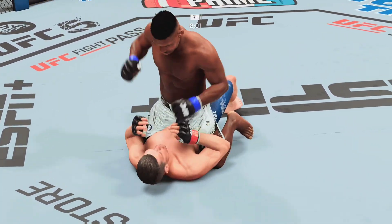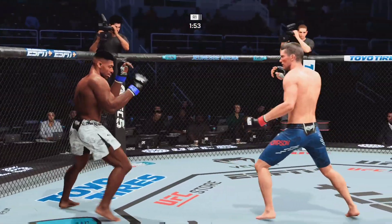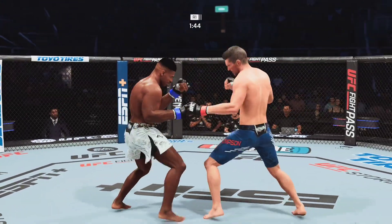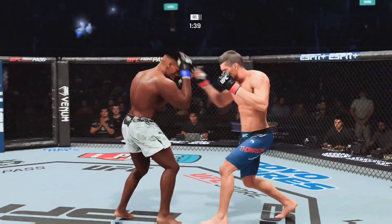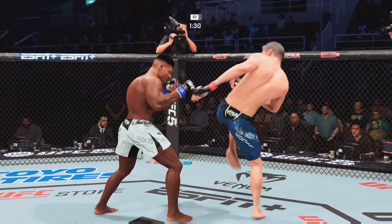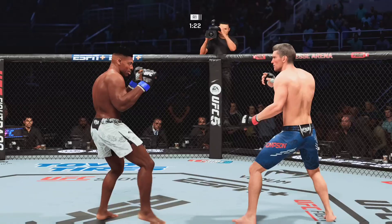Two minutes on the round one clock. Great job finding a way out, finding an escape to get back to your feet. Jab snaps the head back. He's looking for that left hand, just out of range though. Pressure — get the takedown now. An obvious limp there, his leg hurting for certain. Thompson's head kick is blocked, so no damage inflicted there. Even if you block them a little bit, they still put damage on them.